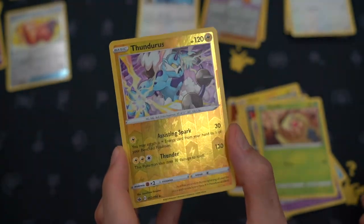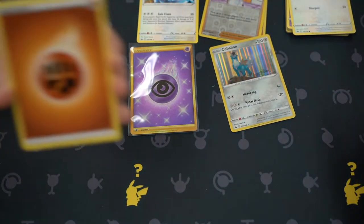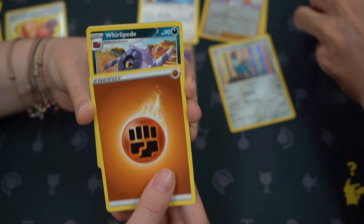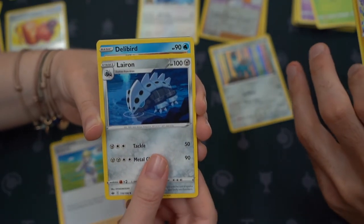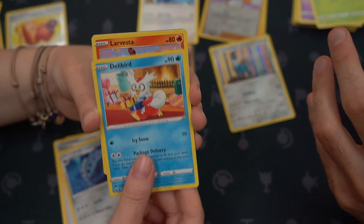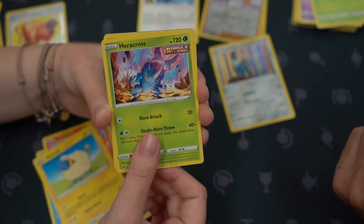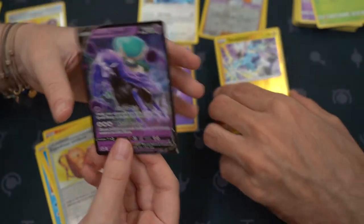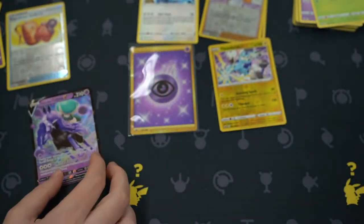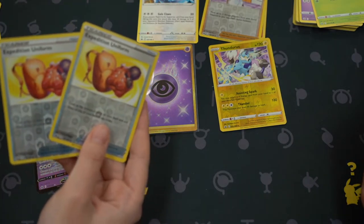Oh, that's a good one! And a Kobambi — I love that card. I think that's my number two that I got. Let me tell you about this Thunderous: you may attach a lightning energy from your hand to one of your benched Pokémon, but this Pokémon also does 30 damage to itself. I don't love the recoil — I hate those moves. Oh! Shadowrider Calyrex — yeah, that's pretty good. I got two of these.